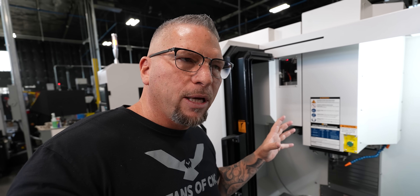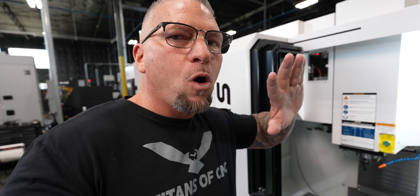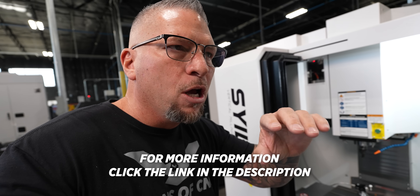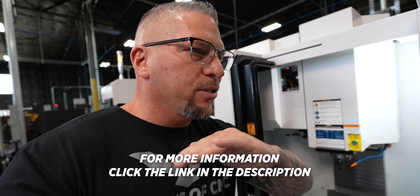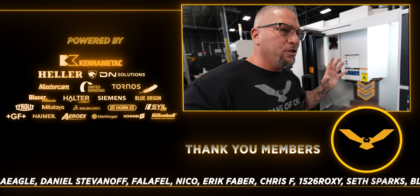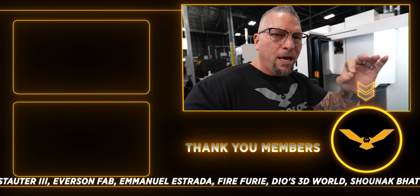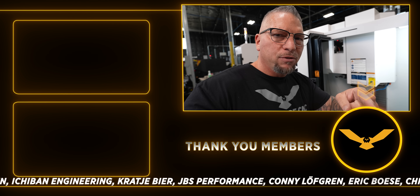Titans of CNC is now the national distributor for Style. Because of this decision, a lot of shops will be able to afford smaller machines to run smaller, intricate parts. A lot of students will be able to skip college, buy a machine tool they can afford, put it in their garage, use the Titans of CNC Academy, educate themselves, become machinists, and get into this trade. Many will start companies, many will change their lives — and that's why we do what we do, to lift up the industry.